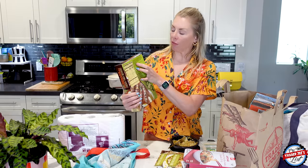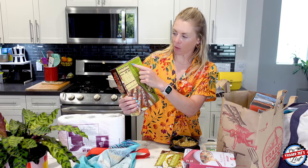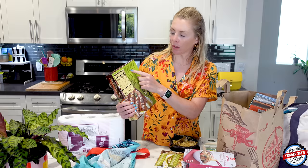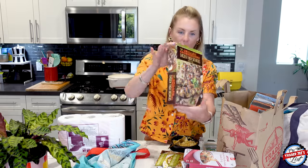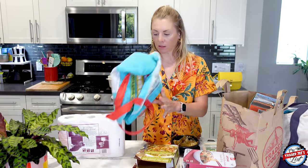So canola oil is at the end, which means they pretty much just finished it with canola oil. I'm not a food scientist so I don't know exactly why they do that, but I can tell you it goes from beginning to end.